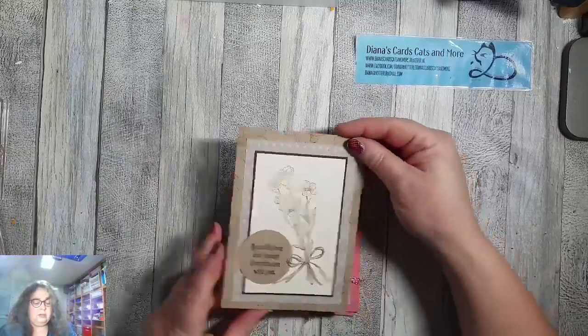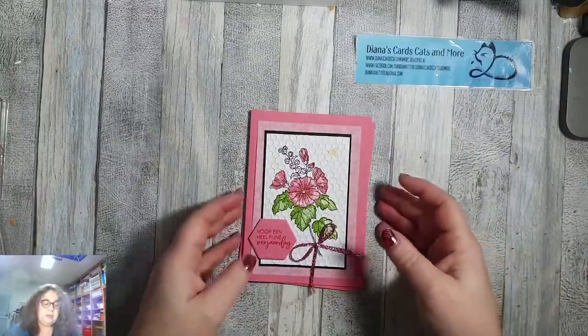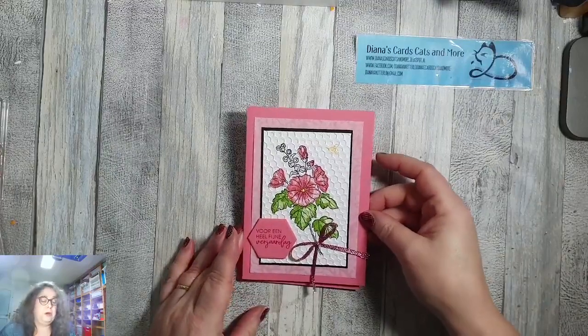Dit is de kaart die ik niet ga maken tijdens het filmpje. Maar dit is de kaart die ik wel ga maken: een vrolijke kaart met de bloemen. Altijd leuk.